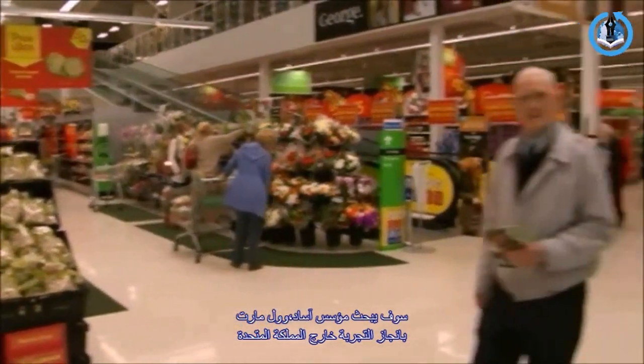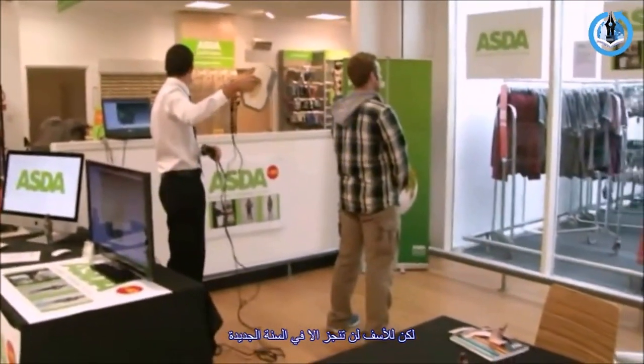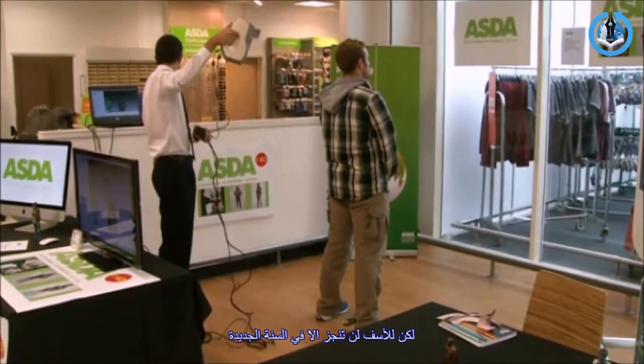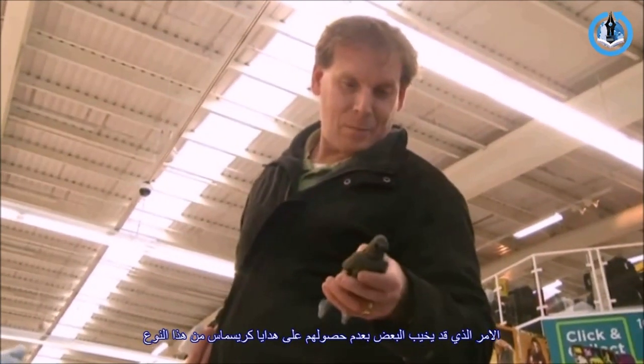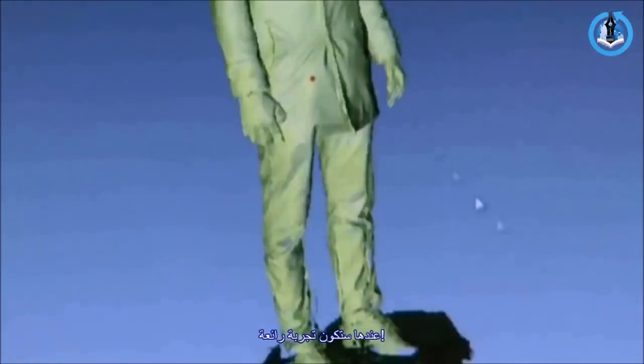Asda's parent company, Walmart, will also be watching to see how the trial works out in the UK. But shoppers hoping for an unusual Christmas gift might be disappointed, as Asda will not be introducing the service to the whole country until the new year, and only then if the trial is a success.